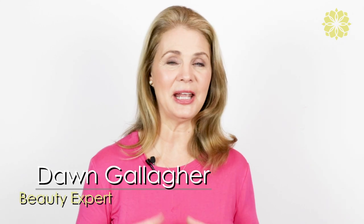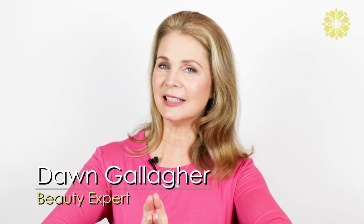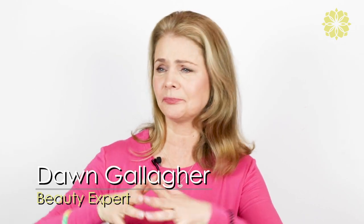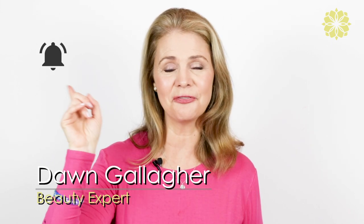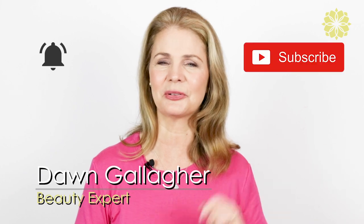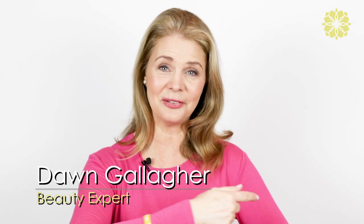So I'm Dawn Gallagher. I am a beauty expert and a best-selling author on beauty, and I'm very excited about today because we're going to be talking about special occasion makeup, glamorous makeup, fabulous makeup. So if you're new to my channel, don't forget to hit that little bell and the subscribe button, and that will let you know when I'm uploading new videos. So let's get to it with Joseph.